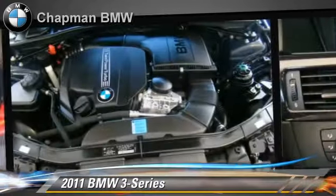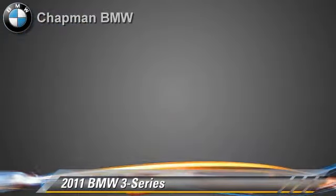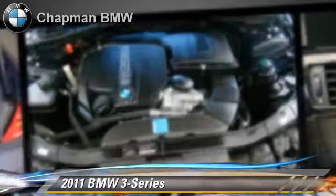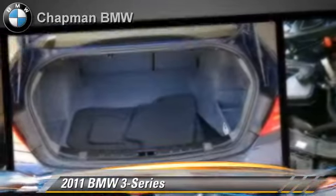Safety features include side airbags, traction control, and four-wheel ABS. Comfort and convenience features include rear air conditioning, leather seats, heated power mirrors, and HD radio.